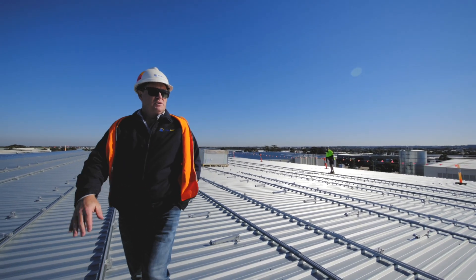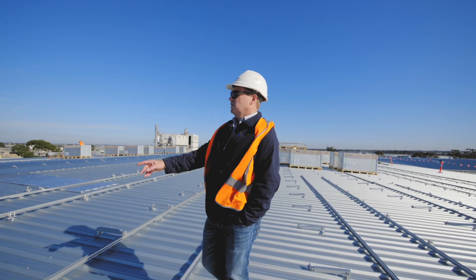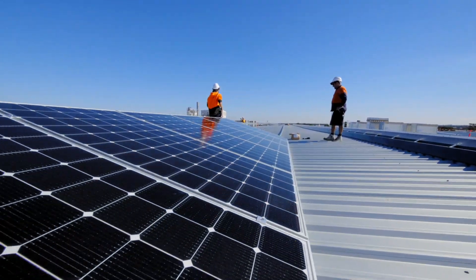On this job, because we've got a north-south aspect to the roof, the rows on the north side are a little bit closer together. All the panels are tilted up at 15 degrees. On the other side, with the roof slanting back towards the south, we've spaced the rows a bit further apart so that the row in front doesn't shadow the row behind it.